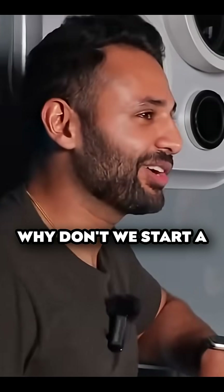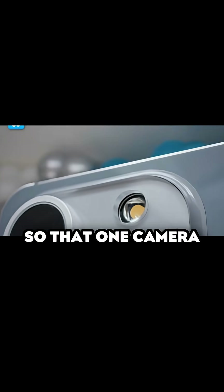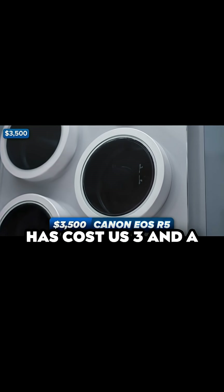A resolution video. Why don't we start a cost tally too? That'll be fun. So that one camera has cost us $3,500.